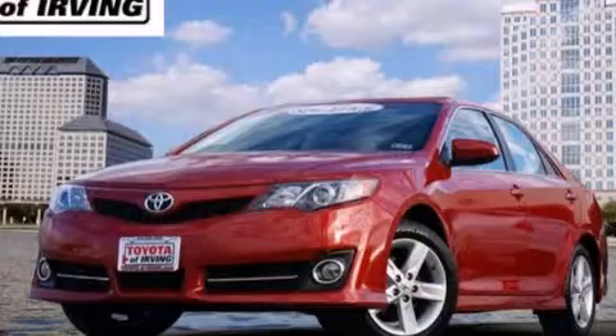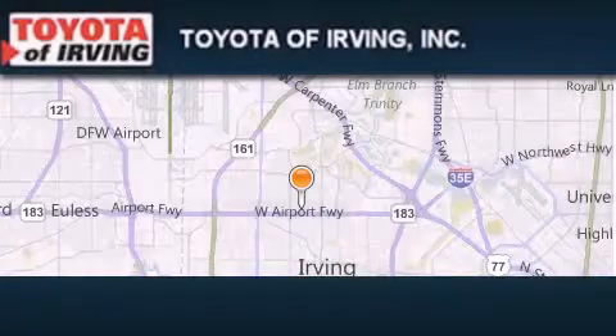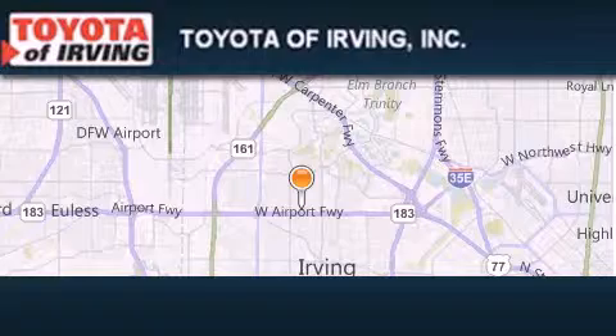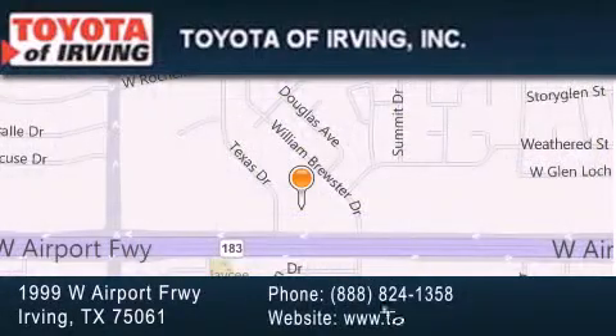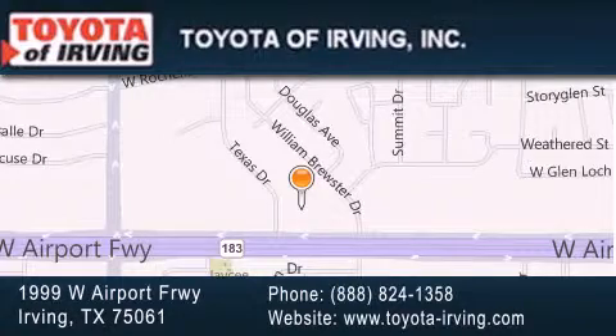This vehicle is sure to sell fast. Call and arrange your test drive today. Toyota of Irving is located at 1999 West Airport Freeway in Irving. Our goal is to exceed all of your expectations to ensure that you'll return for future visits.